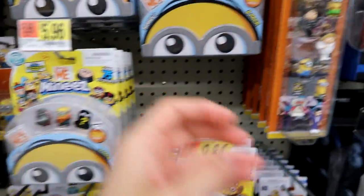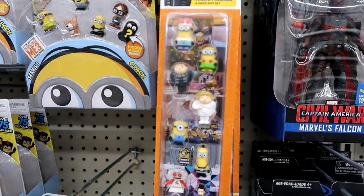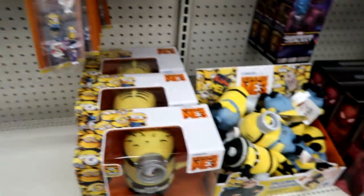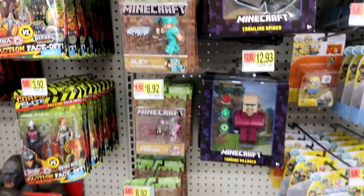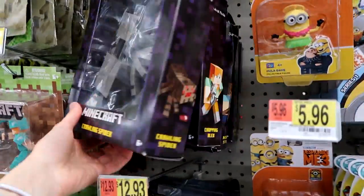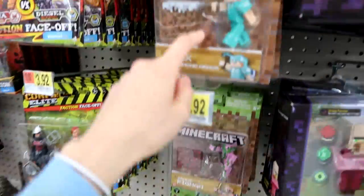Here is the Despicable Me 3 stuff — we have the Moose Minis six-packs, the three-packs, and these which aren't the Moose Minis but look just like them. I think these are hard plastic while the others are squishy. We have the plush and the fart blaster. Here's some Minecraft — still lots of Endstone three-packs, some Survival Mode figures.